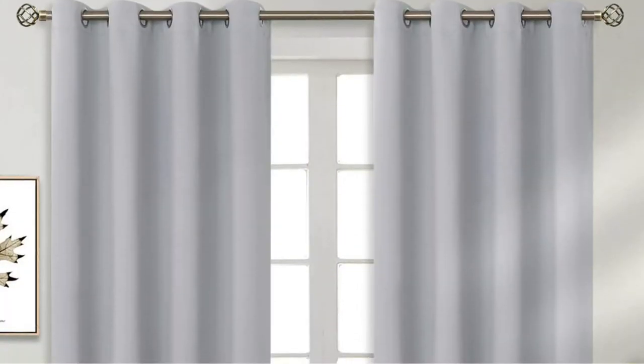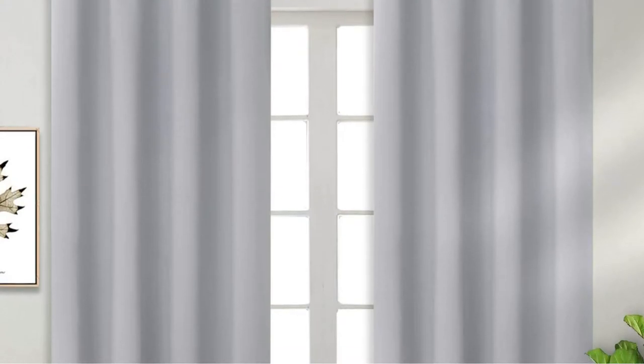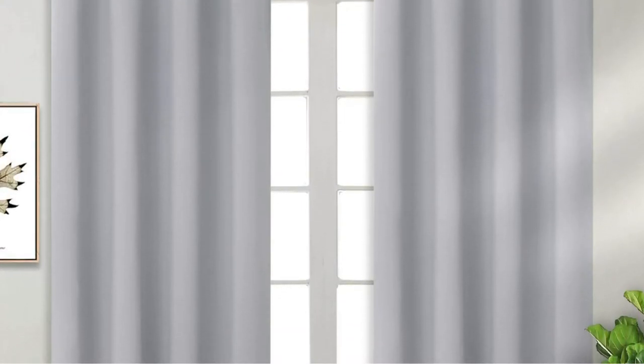This set includes two curtain panels. However, they don't have a neutral backing. As a result, the curtains will be the same color from the outside of the house as on the inside.